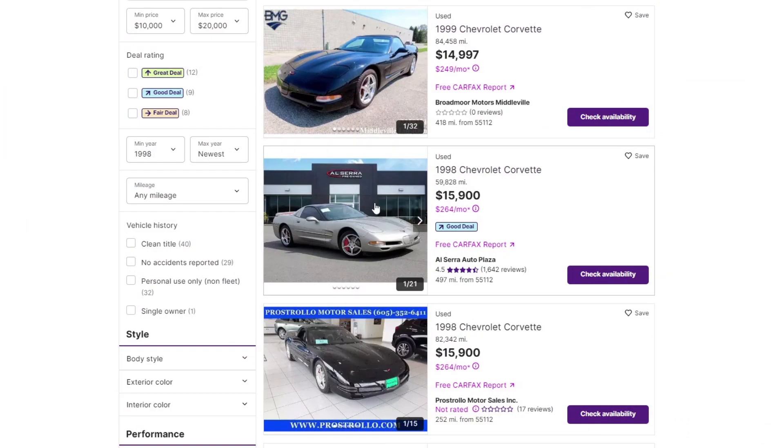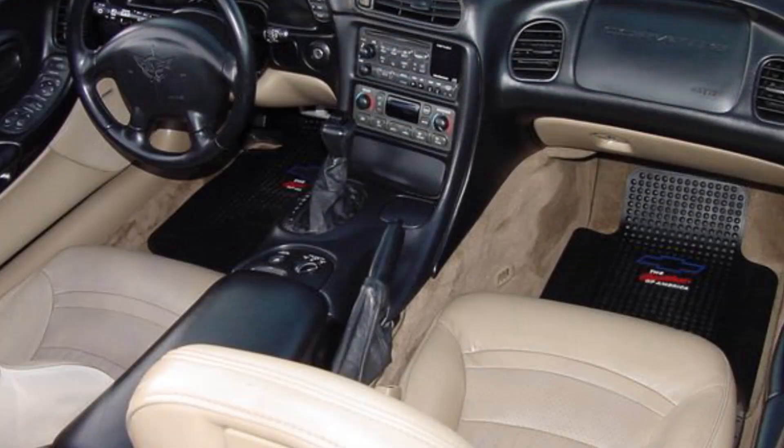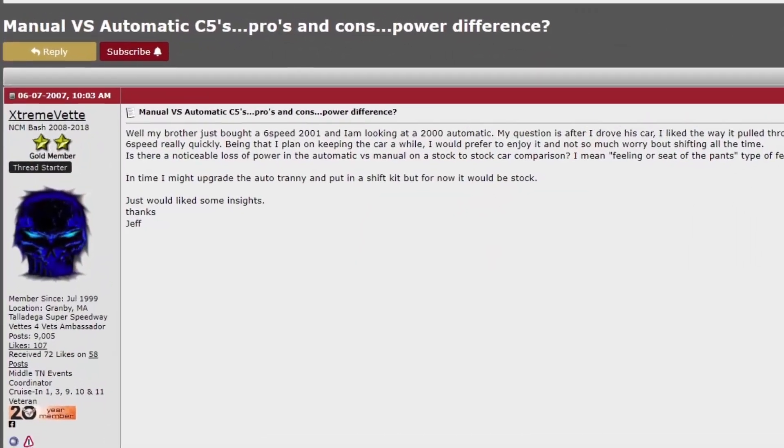You've found a C5 Corvette that's for sale that meets most of your general criteria — the right exterior color, the right interior color, the right transmission. Despite what the forums might say, that is solely based on your preferences and not anybody else's. It's also got a reasonable number of miles and the price is in the ballpark.